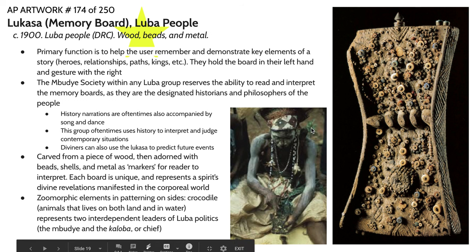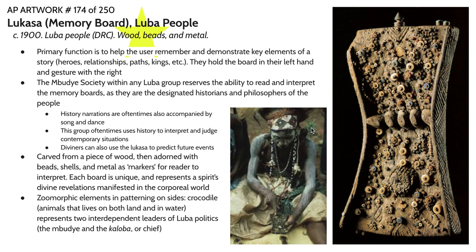This next piece is from the Luba people who currently reside in the Democratic Republic of Congo. This is a Lukasa or memory board. The primary function of this object is to help the user remember and demonstrate key elements of a narrative — that could be culture heroes, relationships between people and places, migration patterns, ancestral lineages, or dynasties. There's a lot of different kinds of information that can manifest in a Lukasa. The board is essentially a mnemonic device, helping the person who holds this knowledge to recall certain elements of the narrative or to draw connections between them.